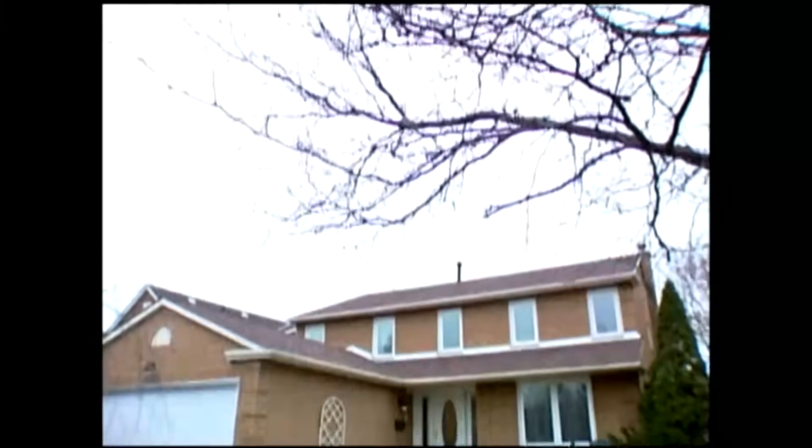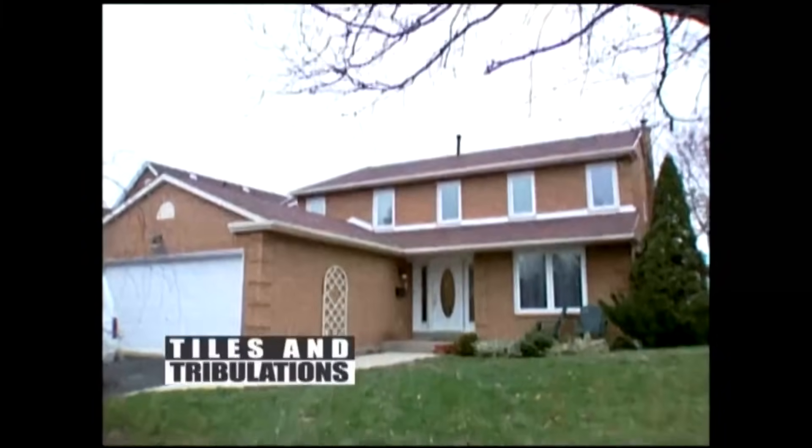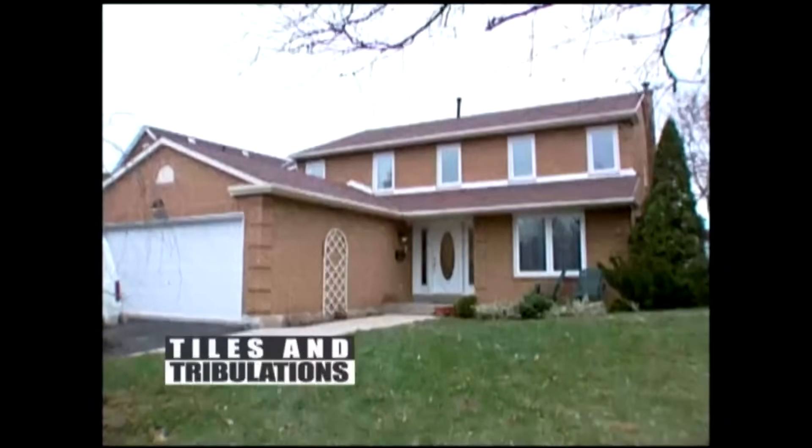We bought the house knowing the kitchen needed an update — just a fresh face on the kitchen. We moved in about six years ago and waited until we had the money, then started planning about a year ago, more than a year ago.